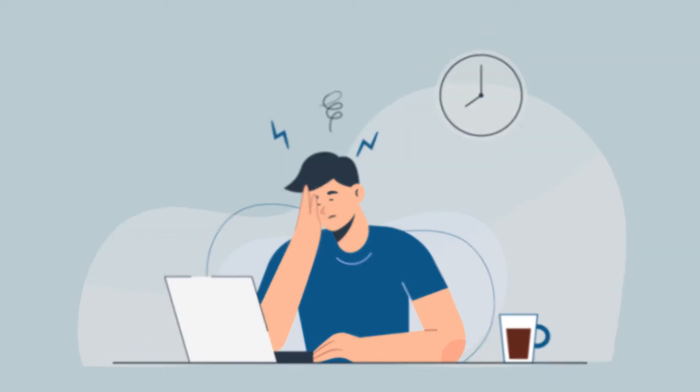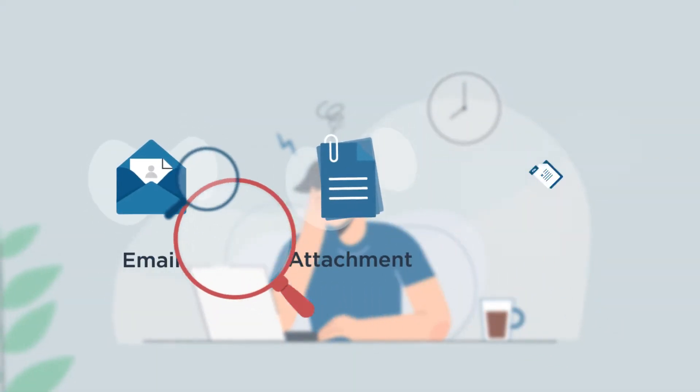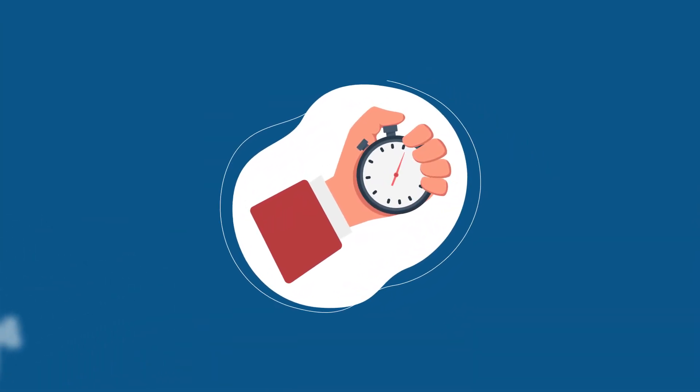Tired of wasting time looking for a specific email, attachment, or file? Do you spend valuable time endlessly searching and not finding what you're looking for?